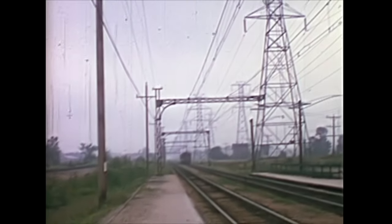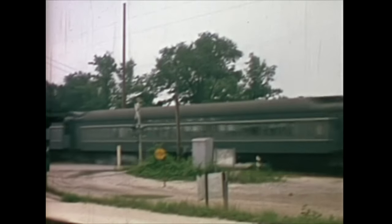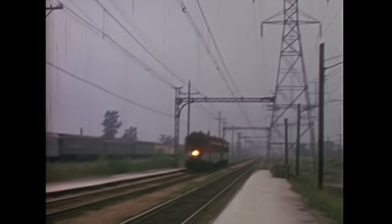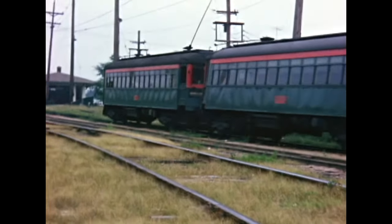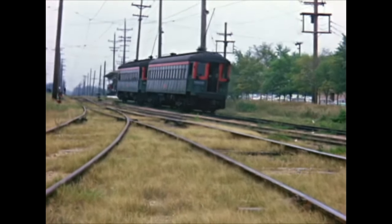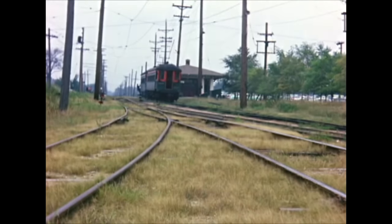Paralleling the North Shore trains was the competing Chicago and Northwestern Railroad with its long-distance diesel-powered trains. Their performance seemed much more leisurely than that of the North Shore trains through here. In a bolder era, a North Shore passenger swings off the steps even before the train has stopped.